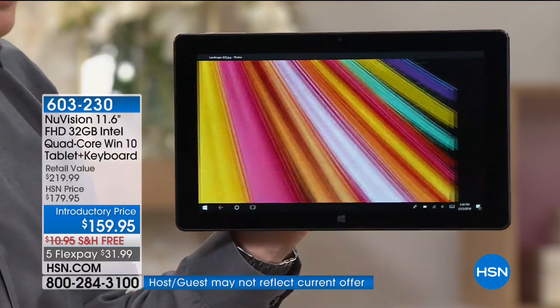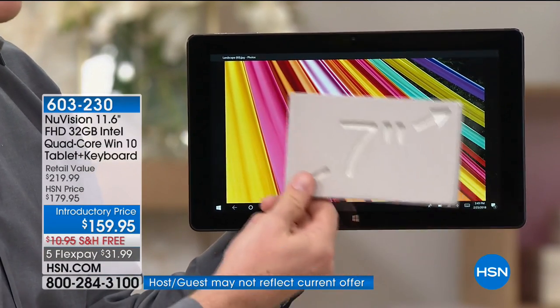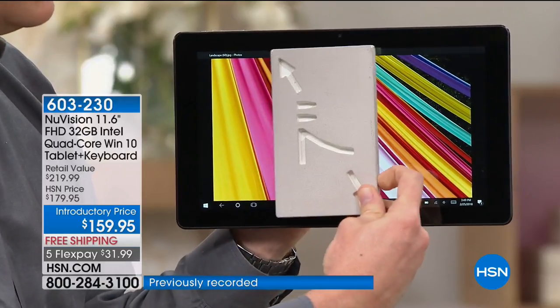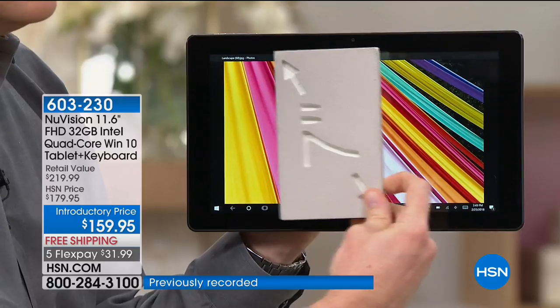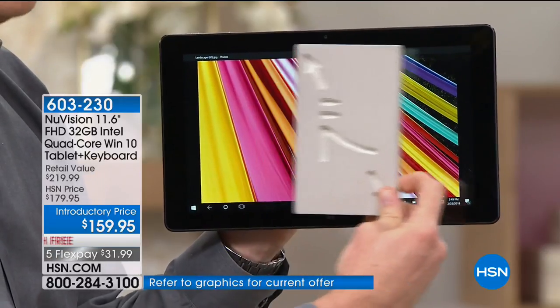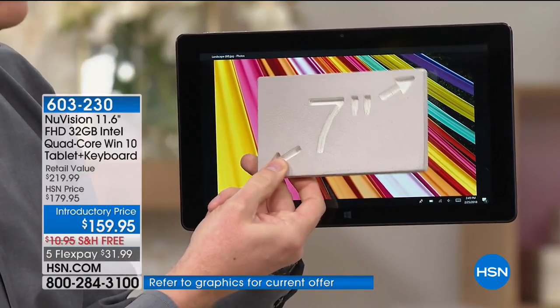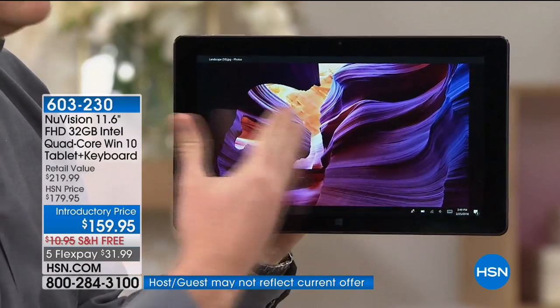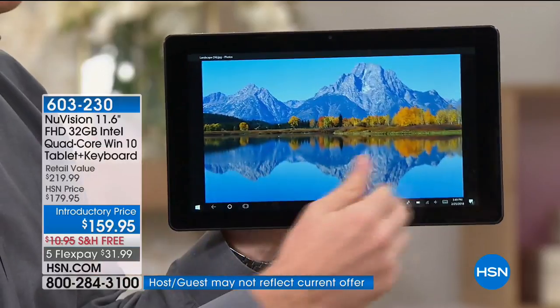Notice how big the screen is. Most tablet screens out there are only 7 inches. This is literally more than three times the size of what you're getting there. So now you're not constantly pinching and zooming, you're not watching TV shows on a tiny little screen — now it's easier, more vibrant, crystal clear, because you have that bigger, better screen.